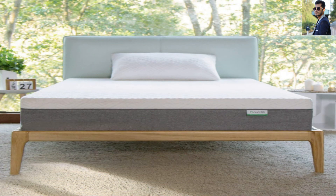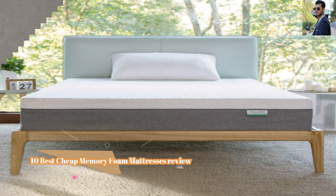I highly recommend getting one of the 10 Best Cheap Memory Foam Mattresses reviewed here.